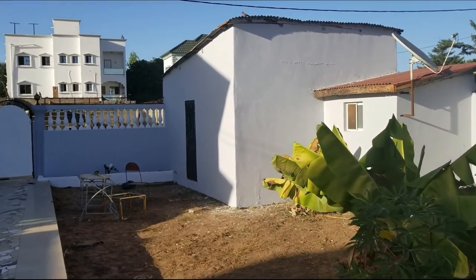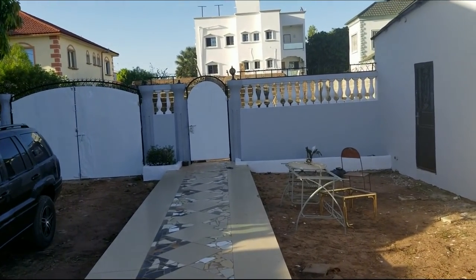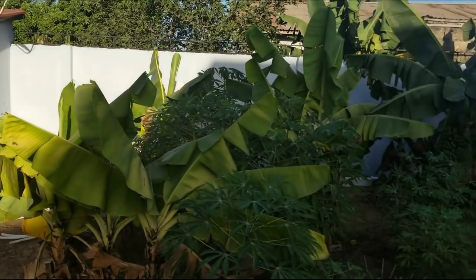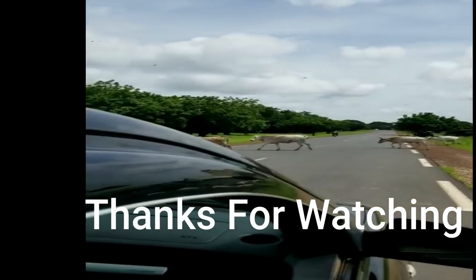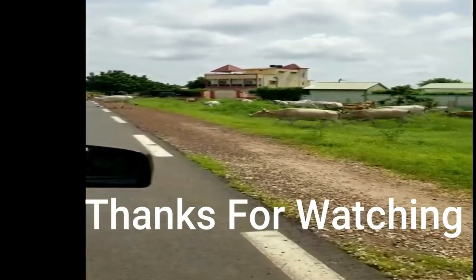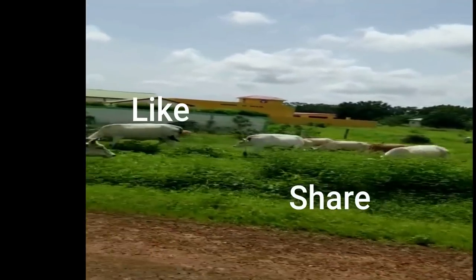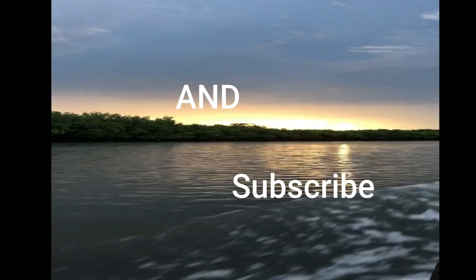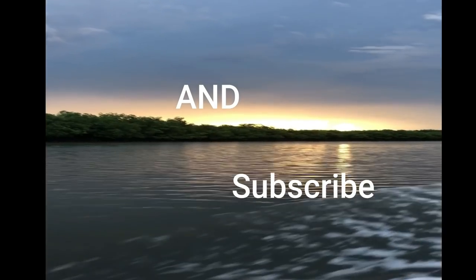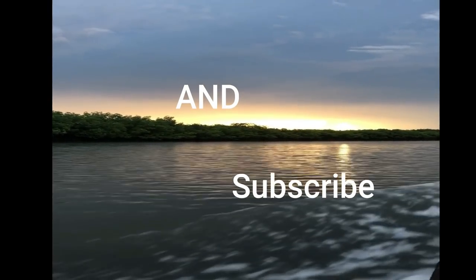So there you have it. That's it, guys. Another job done. Thank you.